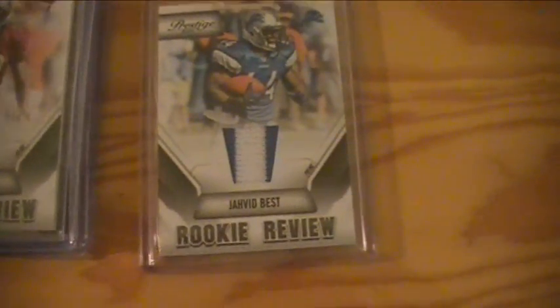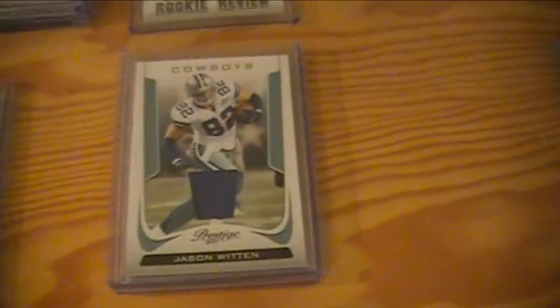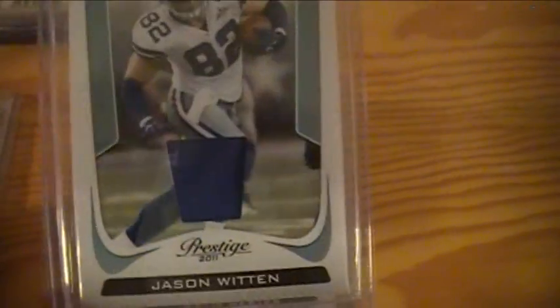In a random, Javid Biss got a two-color patch for the Lions. Cowboys got a Jason Witten one-color patch, and they also won some gold cards that were left over.